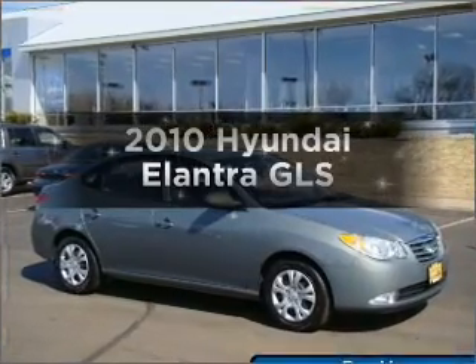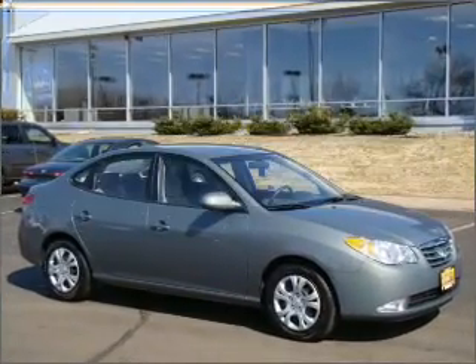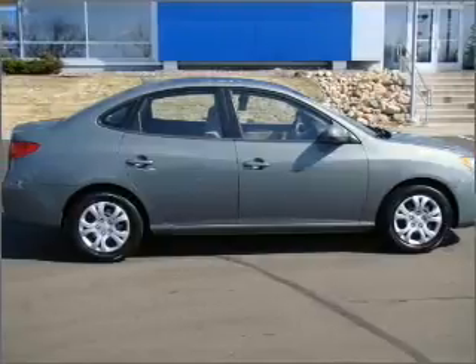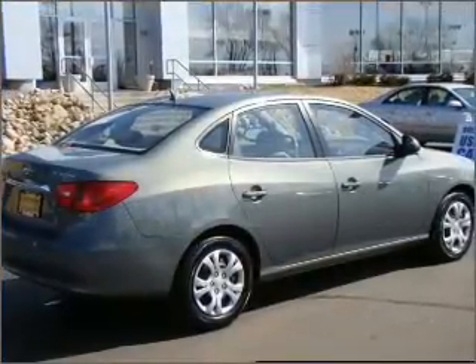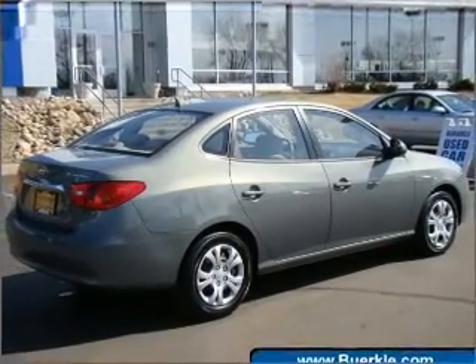Get noticed in this 2010 Hyundai Elantra. This is the set of wheels you've been looking for. With an efficient four-cylinder engine connected to a smooth-shifting automatic transmission, the anti-lock braking system will keep you safe on the road.